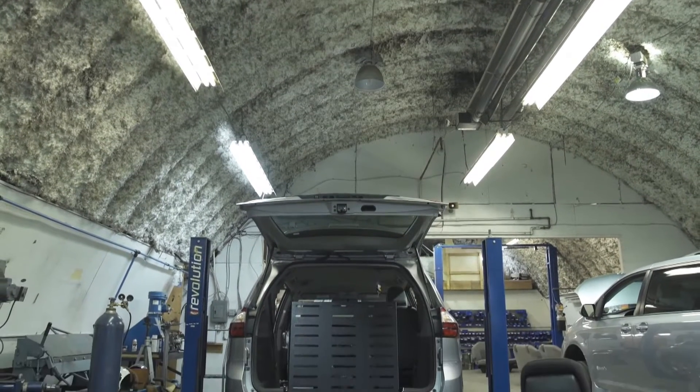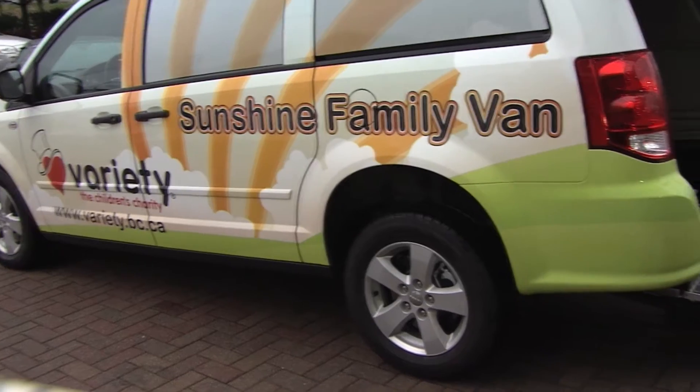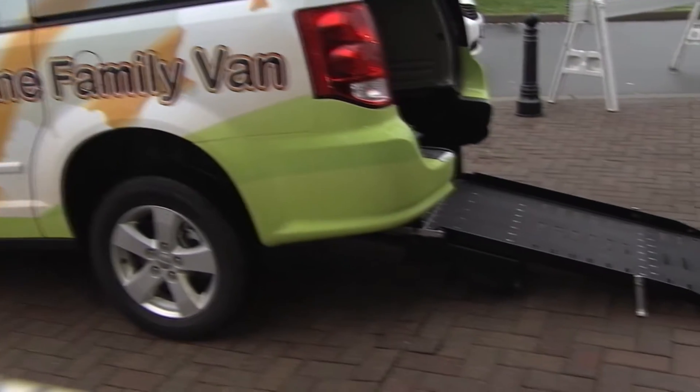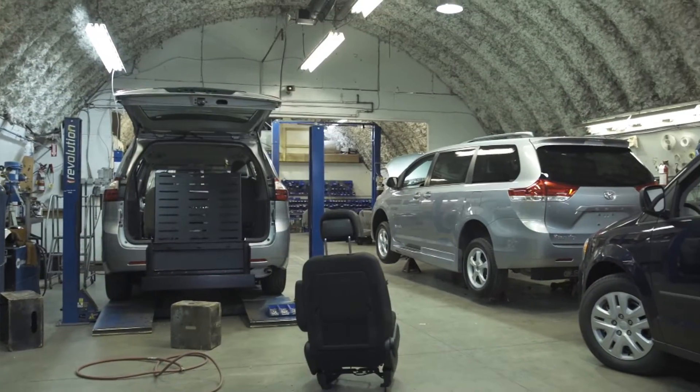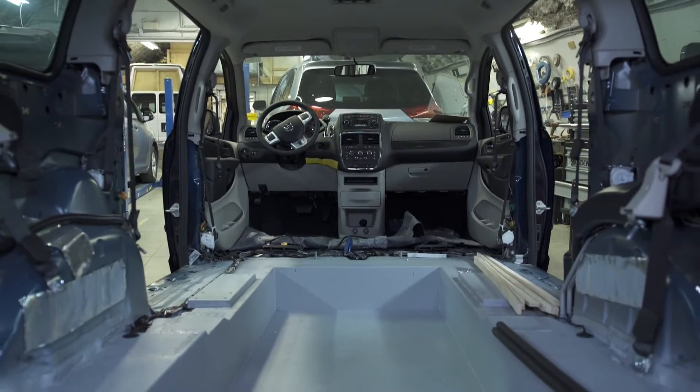The Sidewinder van conversion plant in Chilliwack is a place where dreams of mobility can be realized for many of Variety's special families. This is where regular vans become adapted vans with the hard work and dedication of the Sidewinder team.